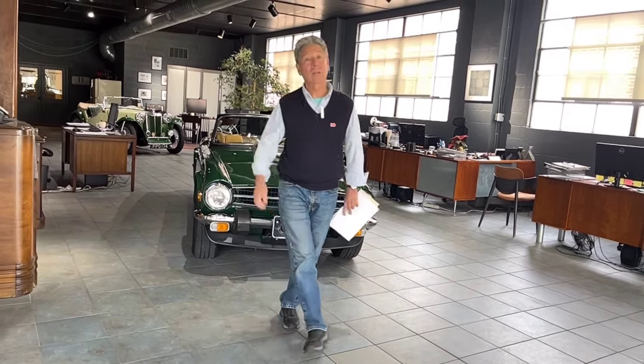Hi, I'm Mike from Michael's Motor Cars, located in Lancaster, Pennsylvania, and I have a very special Triumph TR6 I'd like to show you today. Come on over and take a look at this car.